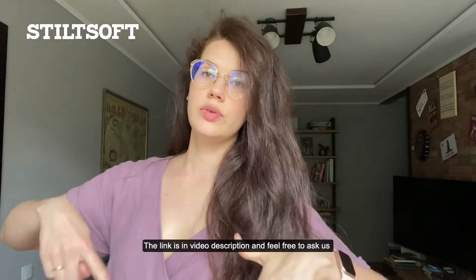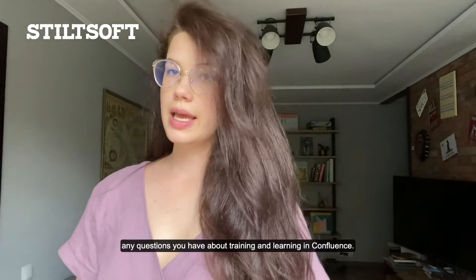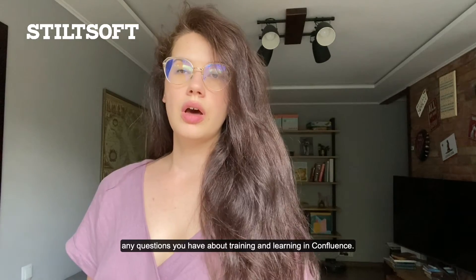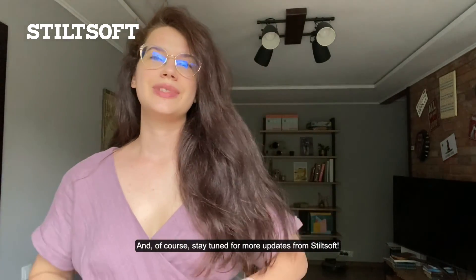The link is in the video description and feel free to ask us any questions you have about training and learning in Confluence. And of course, stay tuned for more updates from Stillsoft.